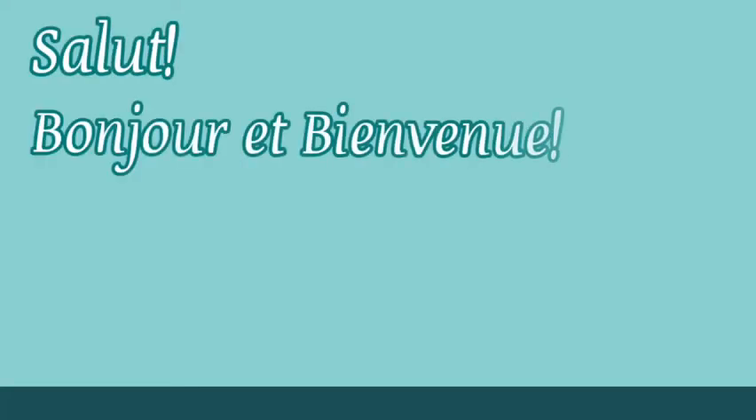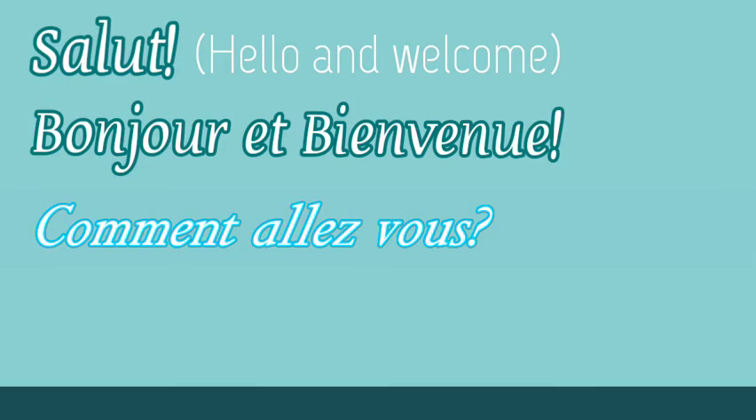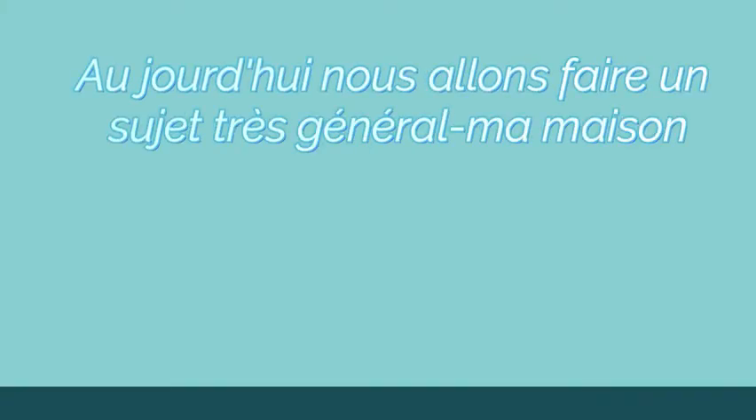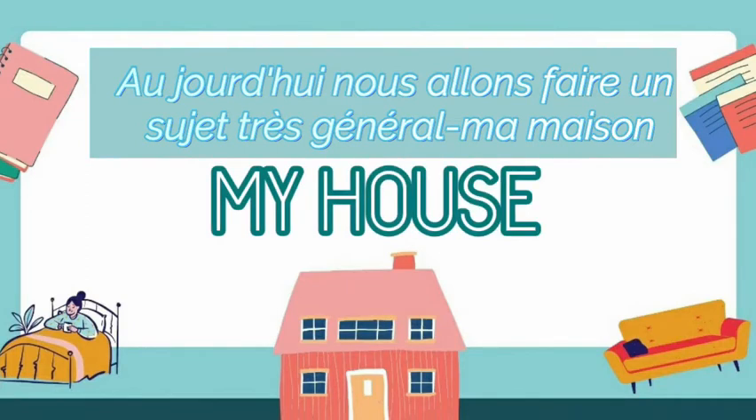Salut, bonjour et bienvenue. Hello and welcome everyone. Comment allez-vous? How are you? Je pense que vous allez bien. I think that you are doing well. Aujourd'hui, nous allons faire un sujet très général: Ma maison. Today, we are going to do a very general topic: My house.